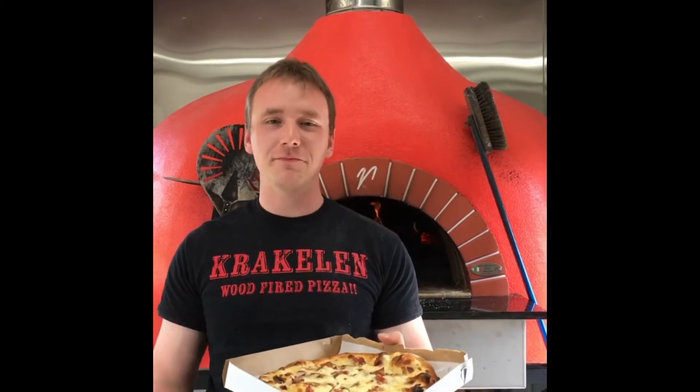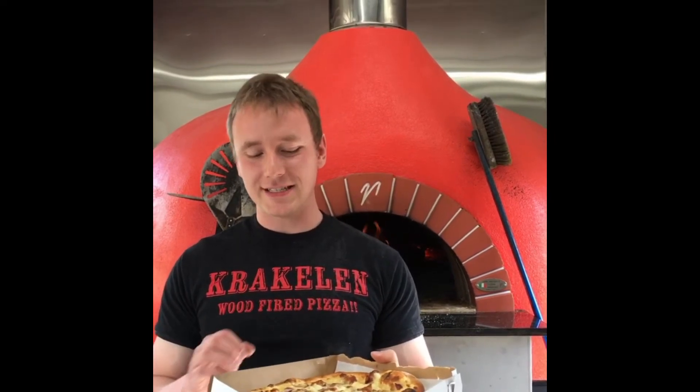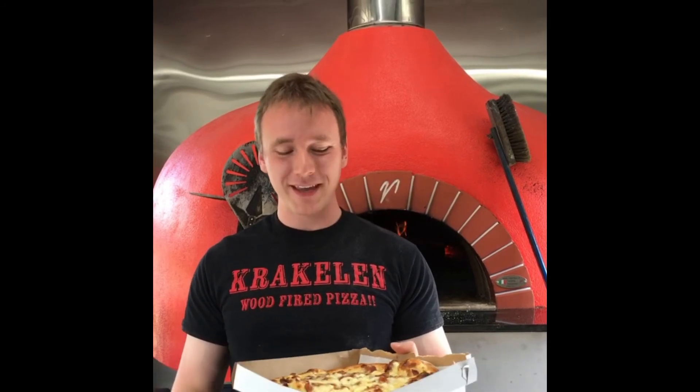Today I'm introducing our Flammkuchen Pizza, a German-inspired wood-fired pizza. It comes on a sour cream base with applewood smoked bacon and onions. It also has our La Mariposa cheese — which I haven't mentioned so far, sorry Mariano, they make great cheese — and Swiss cheese.